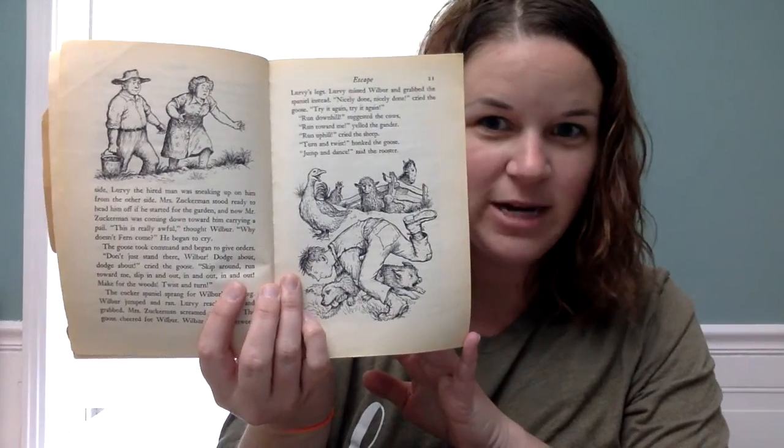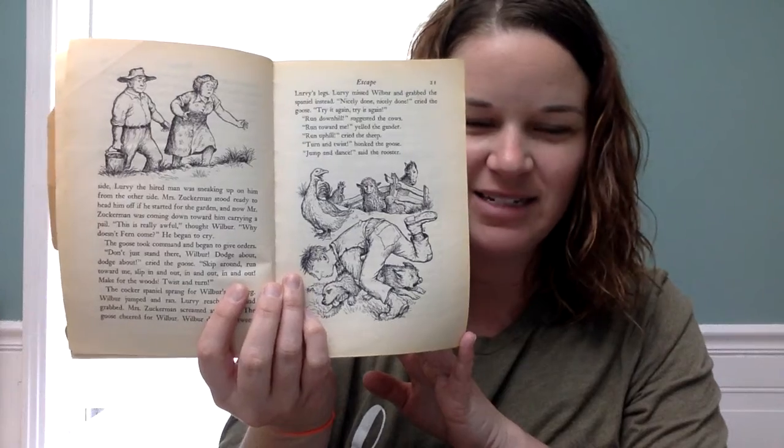So can you imagine how crazy it was right then? Lots of chaos, excitement. Look out for Lurvy, called the cows. Look out for Zuckerman, yelled the gander. Watch out for the dog, cried the sheep. Listen to me, screamed the goose. Poor Wilbur was dazed and frightened by this hullabaloo. He didn't like being the center of all this fuss. He tried to follow the instructions his friends were giving him, but he couldn't run downhill and uphill at the same time, and he couldn't turn and twist when he was jumping and dancing, and he was crying so hard he could barely see anything. After all, Wilbur was a very young pig, not much more than a baby, really. He wished Fern were there to take him in her arms and comfort him.